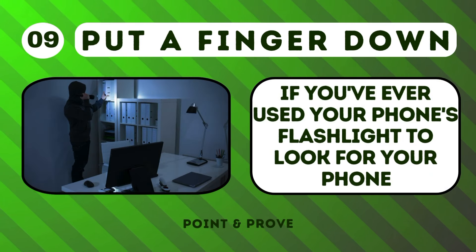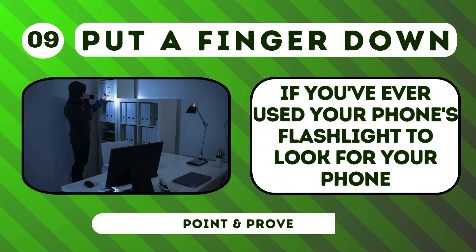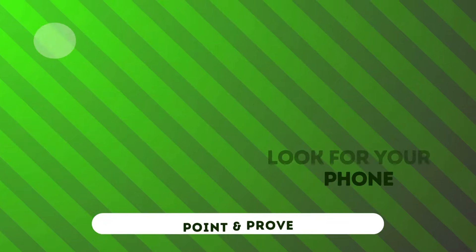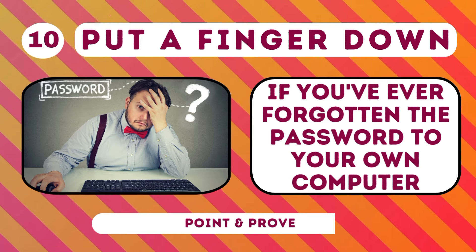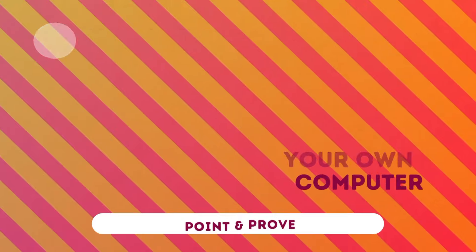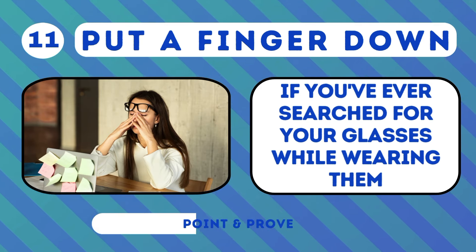Put a finger down if you've ever used your phone's flashlight to look for your phone. Put a finger down if you've ever forgotten the password to your own computer. Put a finger down if you've ever searched for your glasses while wearing them.